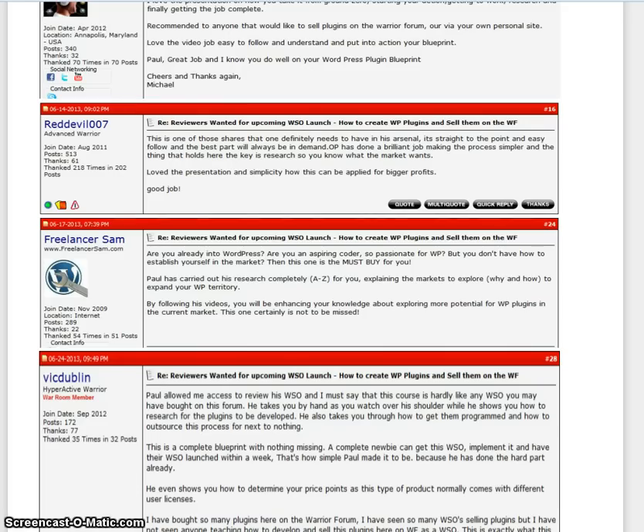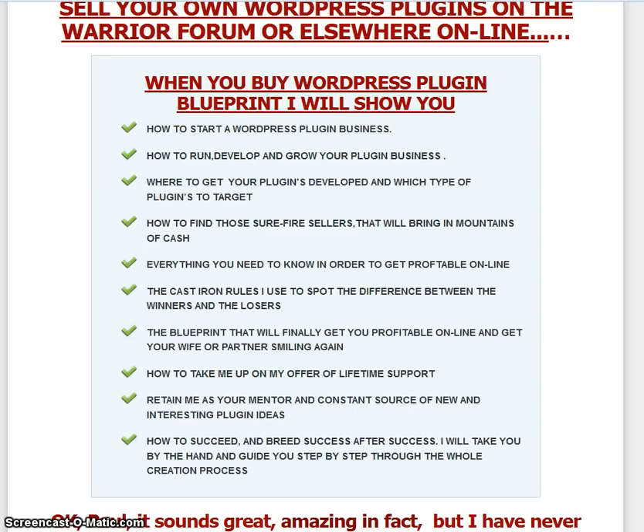There are loads of great reviews for Paul's previous products, so obviously there's a good history here. He's showing you how to start a WordPress plugin business, how to grow it, where to get them developed, and basically you can retain him as your mentor and a constant source of new and interesting plugin ideas.